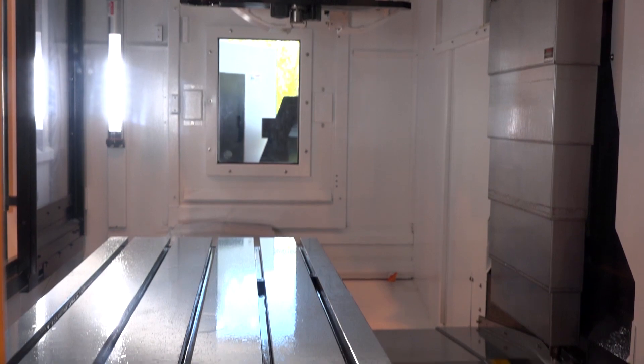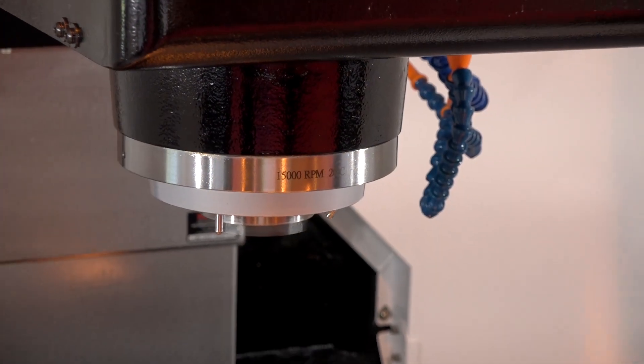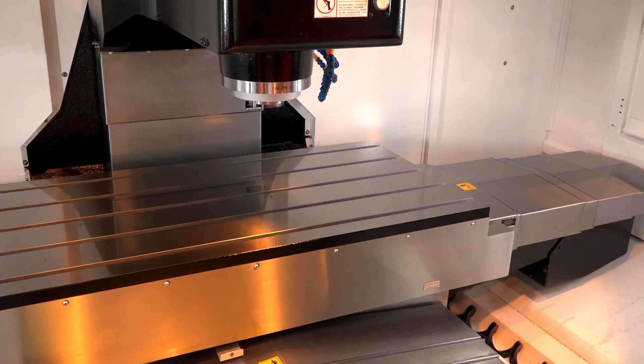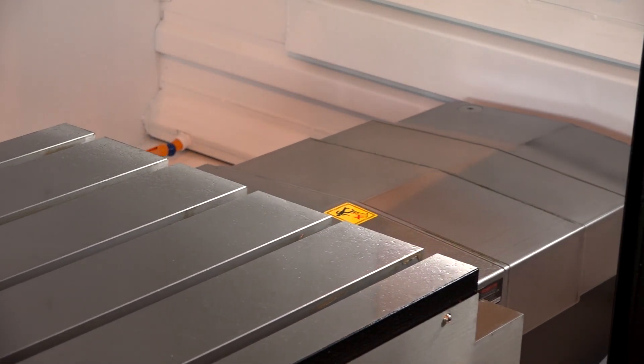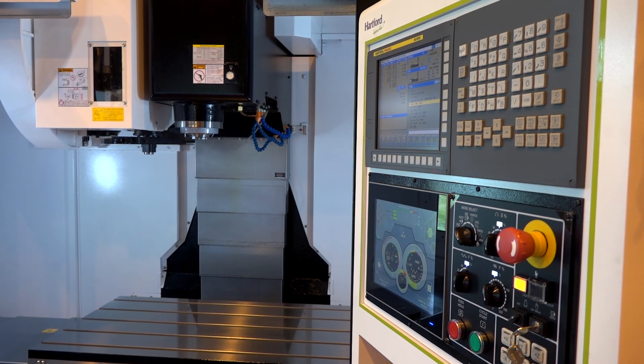I certainly think it's quality. The box guideway construction of the HCMC series has always been a fabulous USP for Hertford against everybody else. A lot of people go for different types of construction, but Hertford have stuck with this in particular on this range of machines, and it's been great. Not everybody wants a 50 taper gearbox drive machine — they want a little bit more. They want to be able to utilise the kind of cutting tool technology on offer from suppliers today, and the strategies being used for different cutting techniques. The 15,000 RPM spindle, coupled with the HMC quality build, is absolutely fantastic.